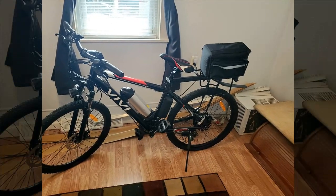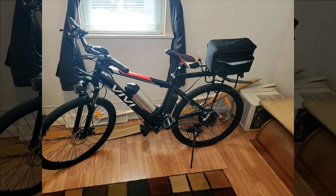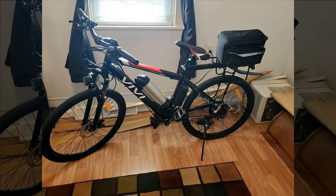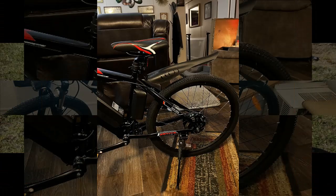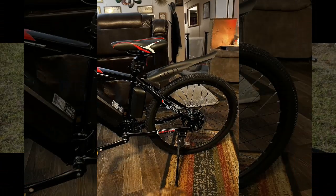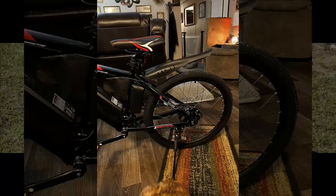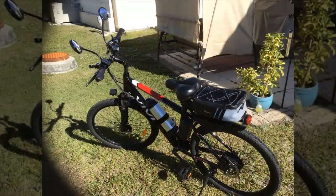However, they note challenges with handling the package upon delivery, mentioning it requires two people to carry it. Additionally, assembling the bike is slightly challenging due to discrepancies between the provided video instructions and the actual bike parts, possibly indicating it's a new model.